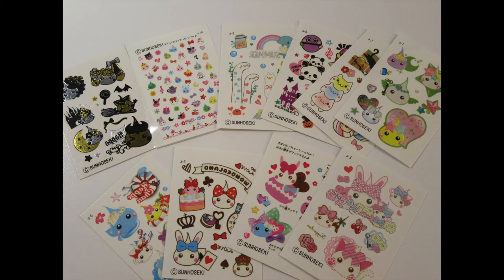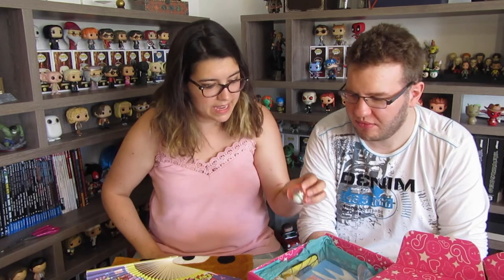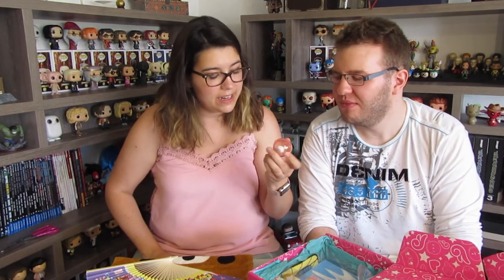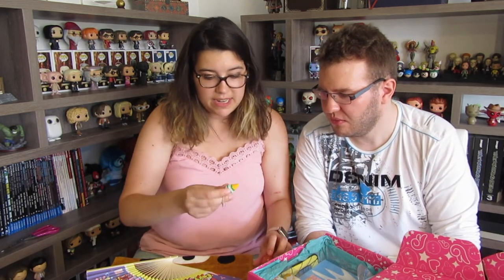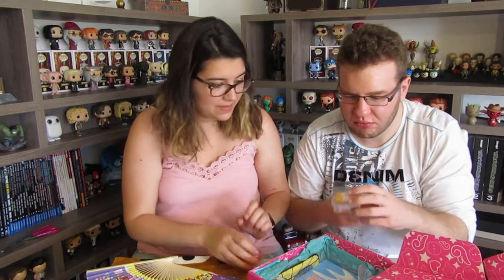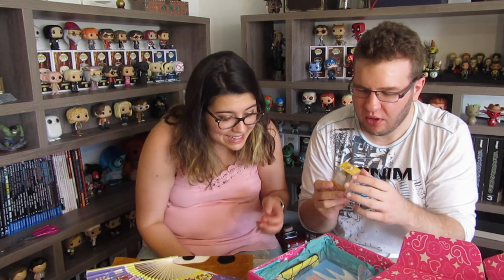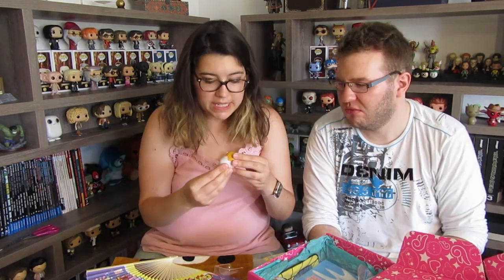Next we have a cute little Gudetama with an ice cream cone to put on your keychain — on a ball chain. I like this one! Oh, it's the guy that's so lazy!